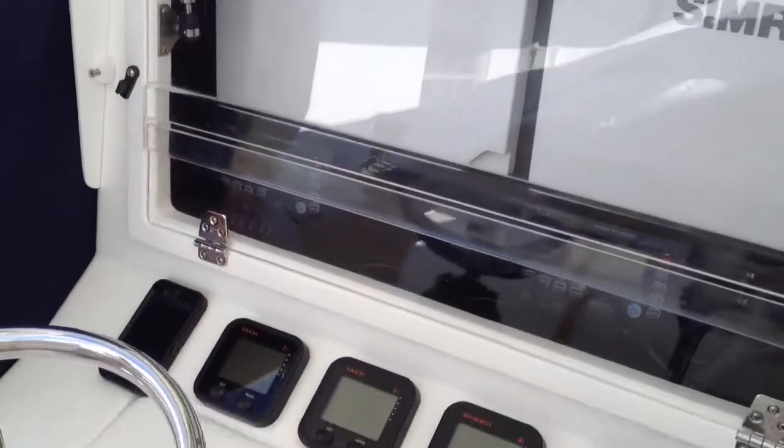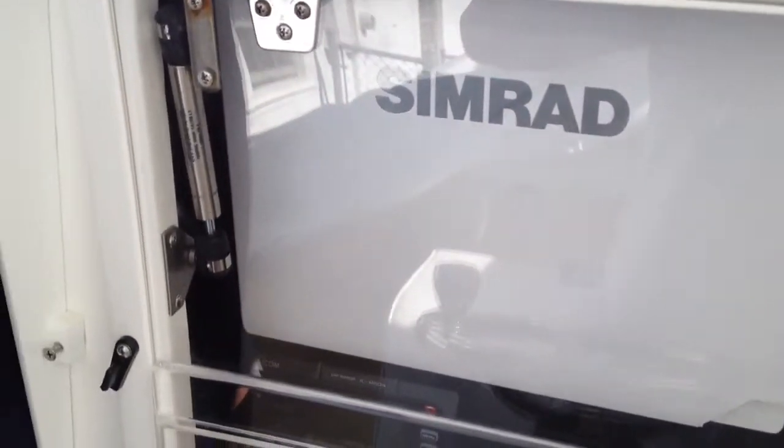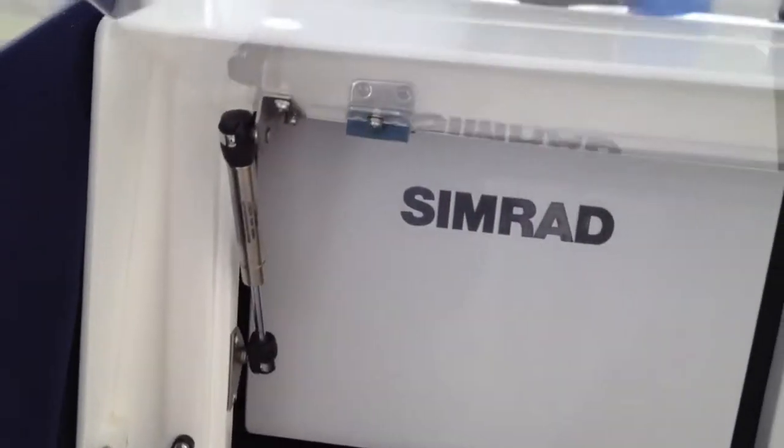This is a Contender. We put a micro sensor in this front glass, so if anybody opens up this front glass to take anything, it will fire off the alarm.